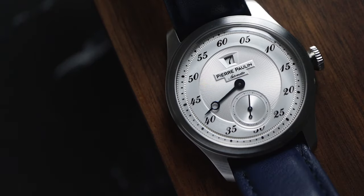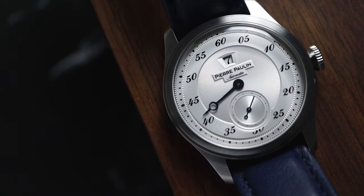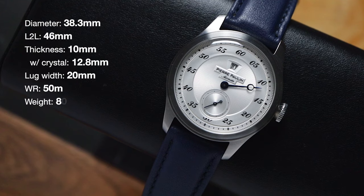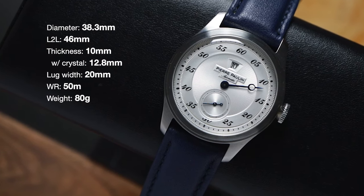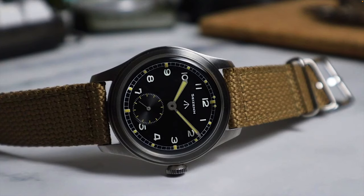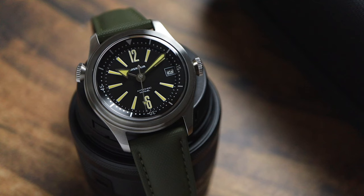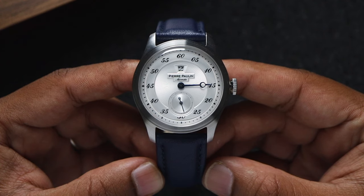It does take some getting used to reading the time like this, but I managed to adjust after a couple of days of wearing it, and it became sort of second nature once it clicked. If you've seen some of my earlier reviews, you'll probably recognize that signature Pierre Paul Lin case. Merkur Watch Group uses this case on many watches across their sub-brands, including Sizen and Pierre Paul Lin, and it's easy to see why — it's an unassuming case design that takes on the characteristics of the dial, like a case chameleon.